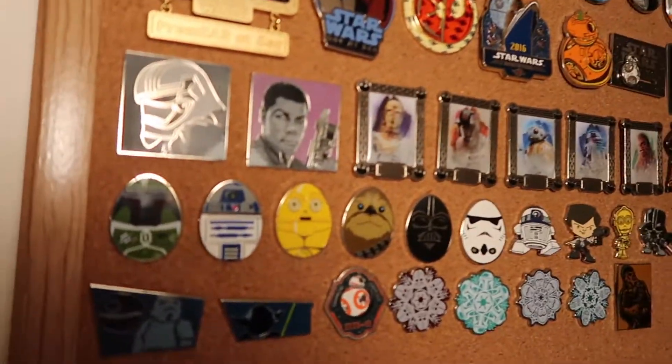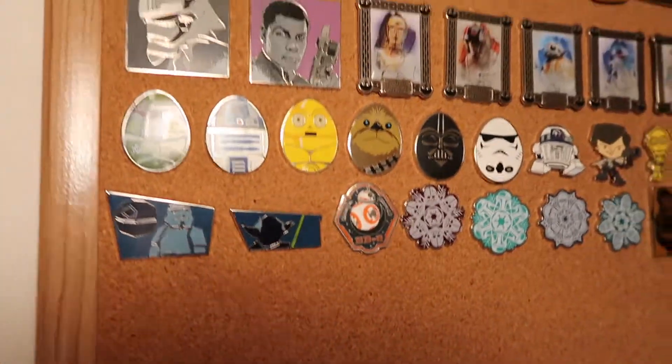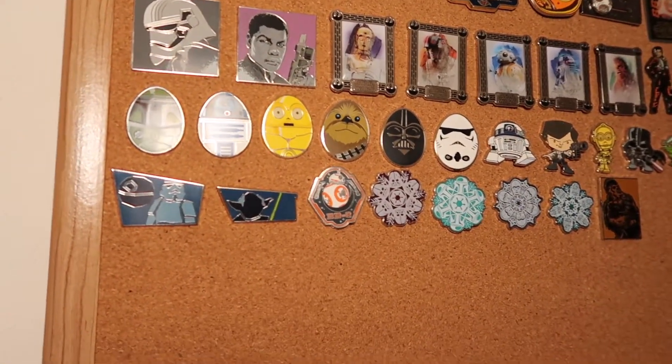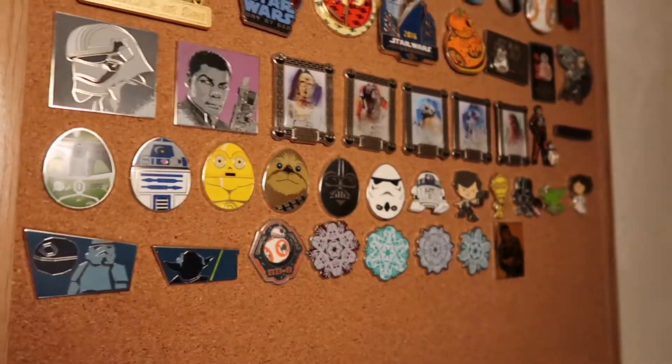The next two are also from a different mystery box set — this one has Finn and Captain Phasma. This is an awesome booster set of Easter eggs, so this one has Boba Fett, R2-D2, C-3PO, Chewbacca, R2-D2, and a Stormtrooper. So those are some of the more classic characters and not the newer movie characters.